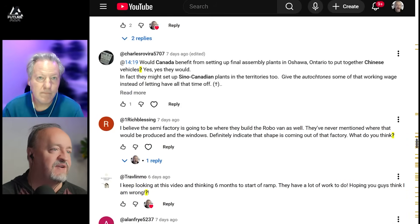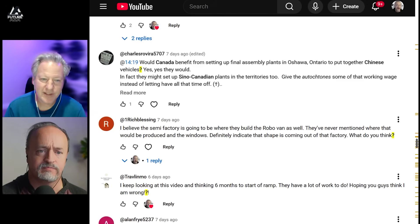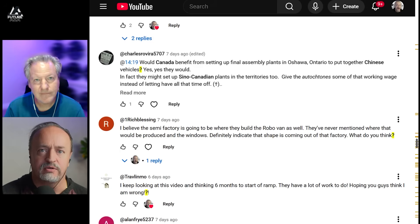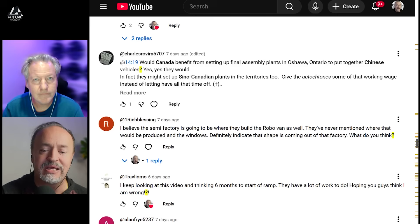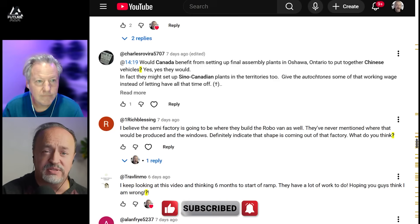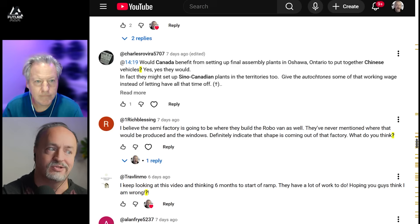I believe the semi factory is going to be where they build Robovan. I think that's early — it's a possibility, but it's really a long way ahead. Mark and I have been saying for six months that Robovan is not on the roadmap yet, and Elon confirmed at the shareholder meeting that maybe in two years they can start working on it, which for anyone familiar with Tesla timelines is forever.